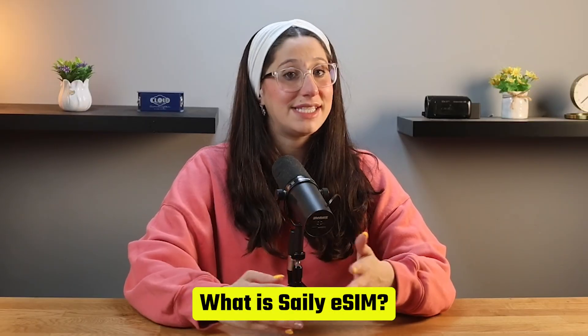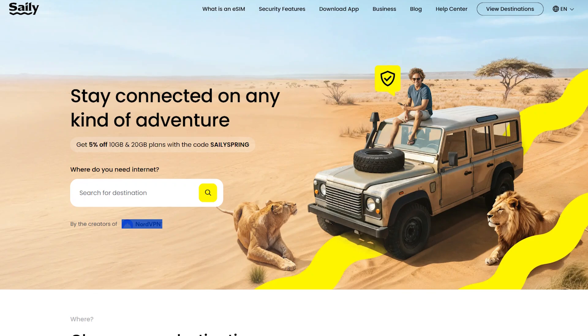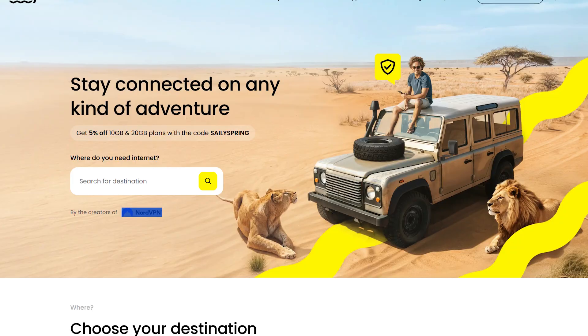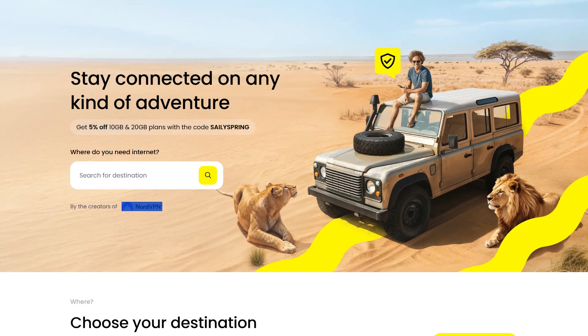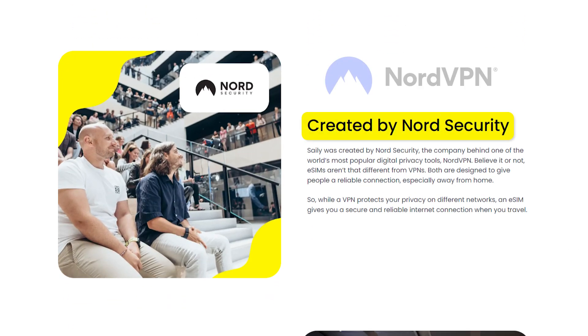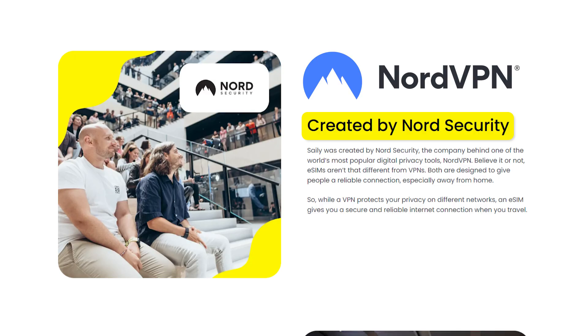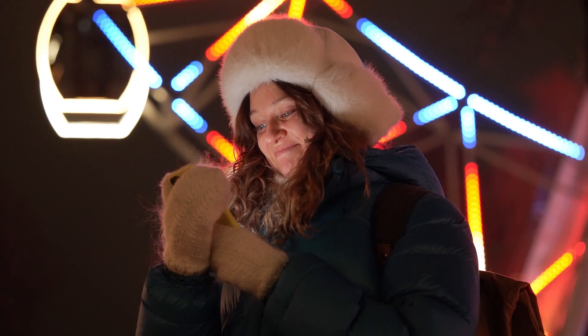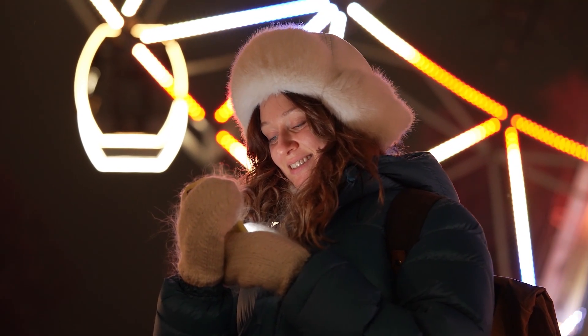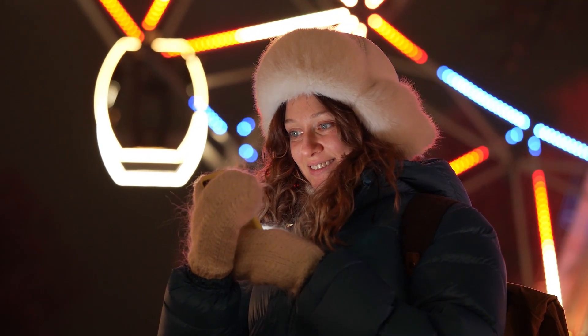So first, I want to talk about what Saley is. Saley eSIM is a global eSIM service designed specifically for travelers who need a fast, reliable, and simple way to stay connected in over 200 countries. Whether you're visiting just one country or traveling to multiple destinations, Saley offers flexible travel data plans to keep you online wherever you go. What sets Saley apart is that it's actually backed by Nord Security, the same company behind NordVPN, one of the most trusted names in online privacy. Just like a VPN helps protect your personal information while browsing, Saley makes sure that you have a secure and stable internet connection no matter where you're traveling to.